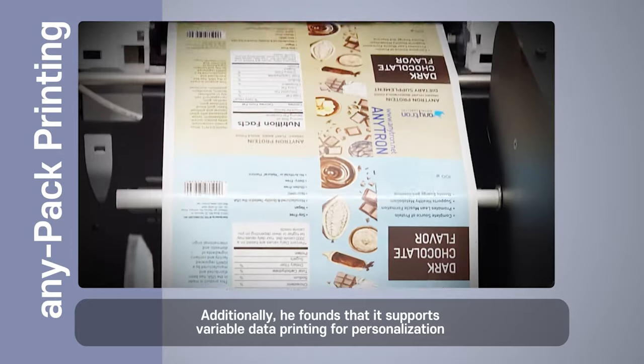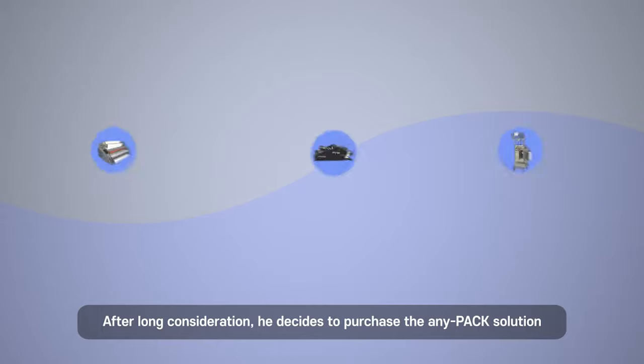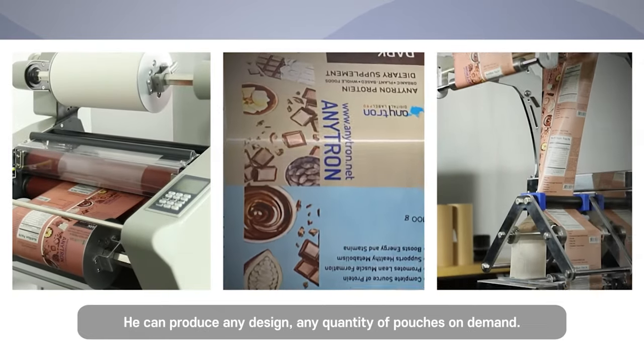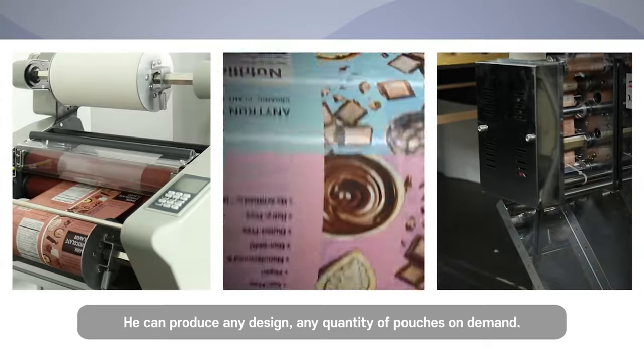Additionally, he found that it supports variable data printing for personalization. After long consideration, he decided to purchase the AnyPack solution. Now he doesn't need to wait for pouches — he can produce any design, any quantity of pouches on demand.